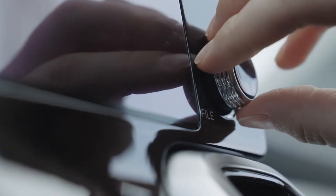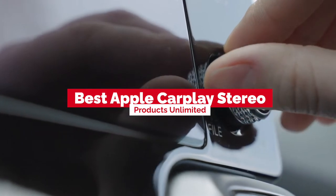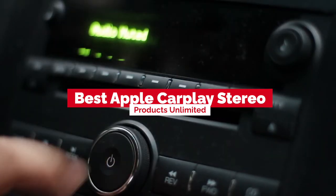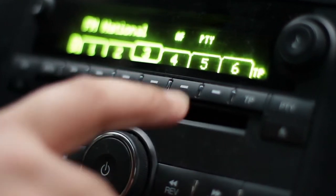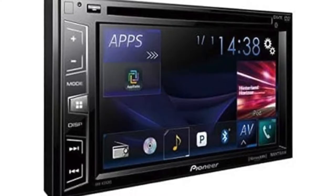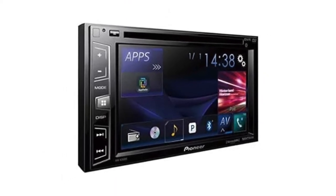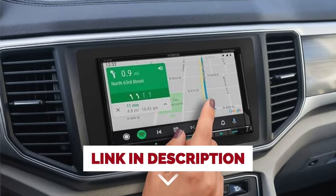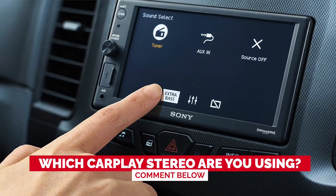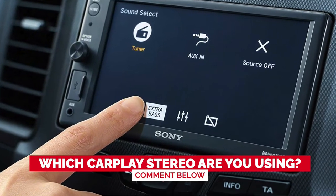Hello everyone! Today we'll take a look at the best Apple CarPlay stereos in 2021 and beyond. I made this list based on my personal opinion, and my goal here is to help you find the right one for your needs. For the best prices and more information about these Apple CarPlay stereos, check out the links in the description below. Before we start, I have a question for you guys — which CarPlay stereo are you using right now, and how do you like it? Let me know in the comments.